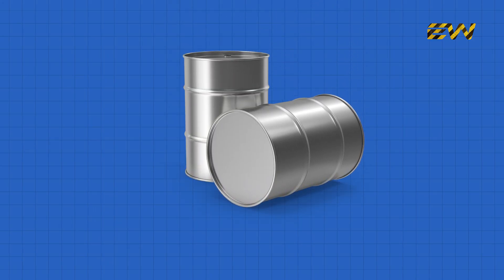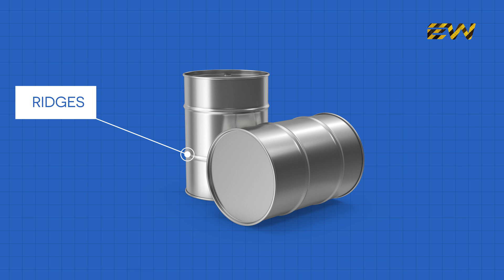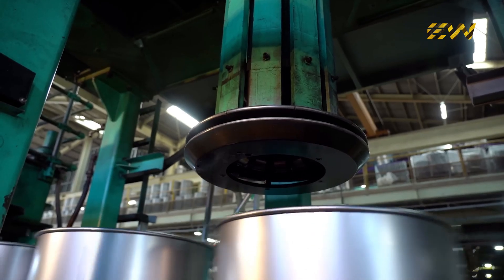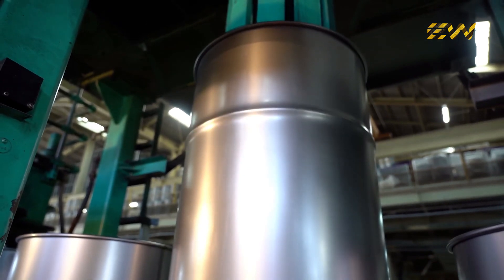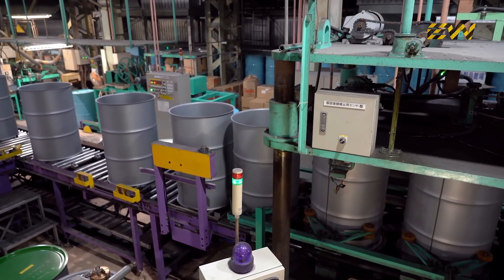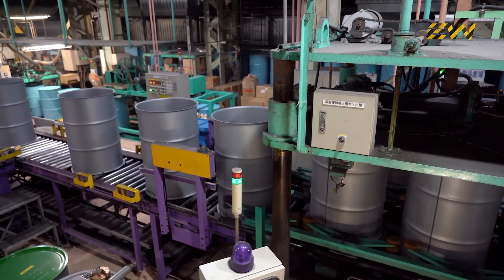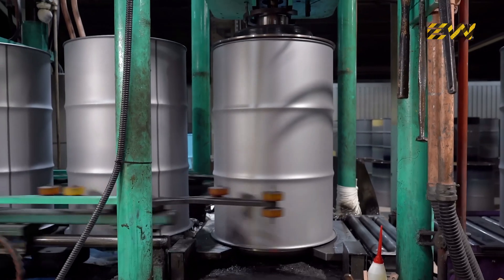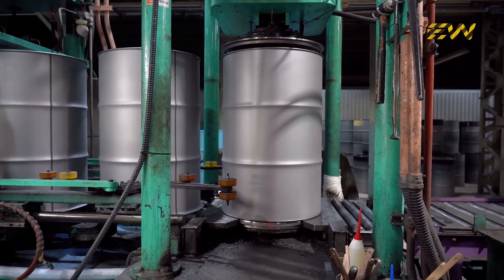If you've ever looked closely at a steel barrel, you've probably noticed the raised ridges along its sides. These are called beads, and they serve an important purpose: reinforcing the barrel's structural integrity. The body of the barrel passes through a beading machine, which presses these ridges into the steel, helping prevent the barrel from collapsing under external pressure or denting during transport. Additionally, the top and bottom edges are reinforced with a thicker ring of steel known as the chime, which not only strengthens the barrel but also makes it easier to roll and stack.